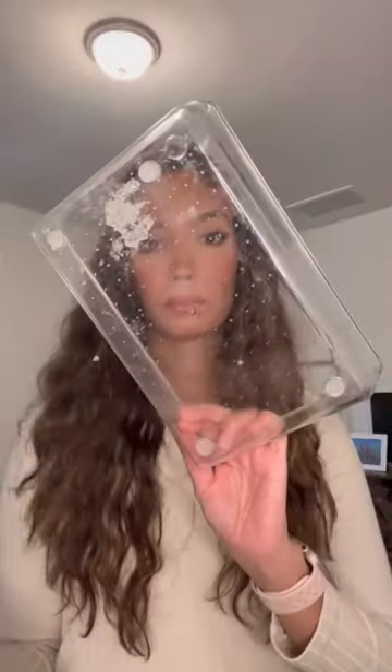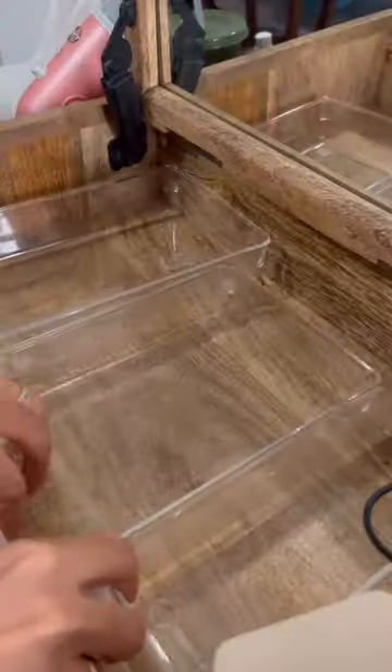Now it's Clorox time, baby! I know it doesn't look dirty, but there's a thin layer of makeup on everything in here. Also, where would any of us be without these clear organizing trays? Hands down, my favorite organizational tool ever!